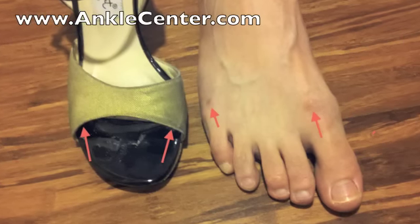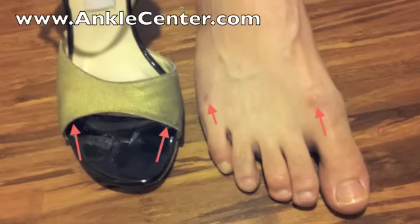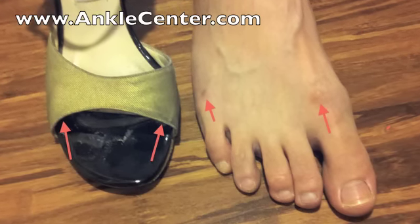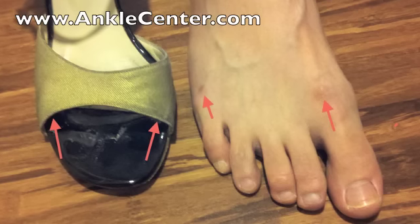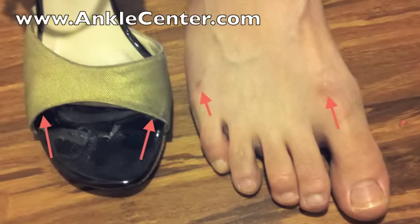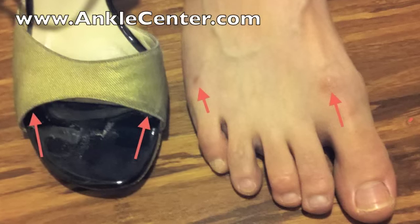This patient actually has two ganglion cysts on the top of the foot. But you can see where those ganglions are rubbing against this one particular shoe when she dances. She can still run without pain, and she's not having any numbness or tingling, so as long as she can find a pair of shoes to dance in that won't rub on the ganglion cysts and cause discomfort, she should not have to have surgery to remove the ganglions.